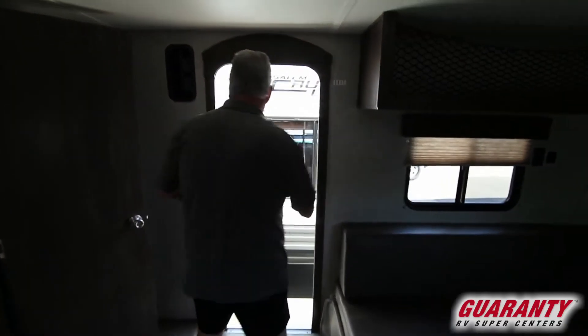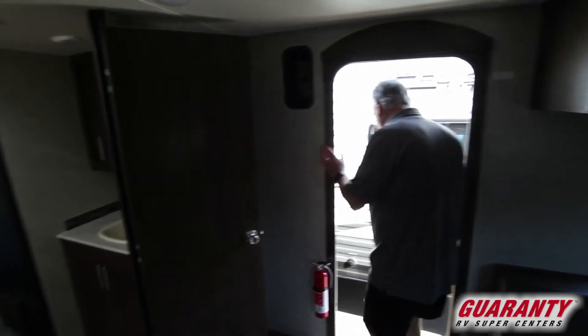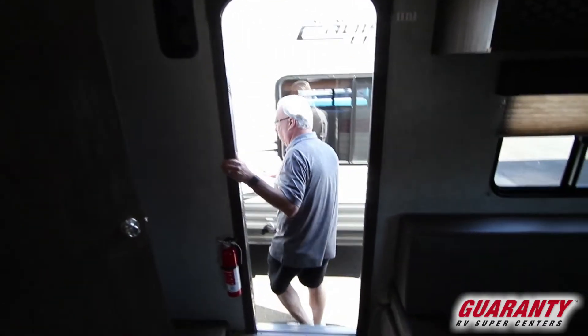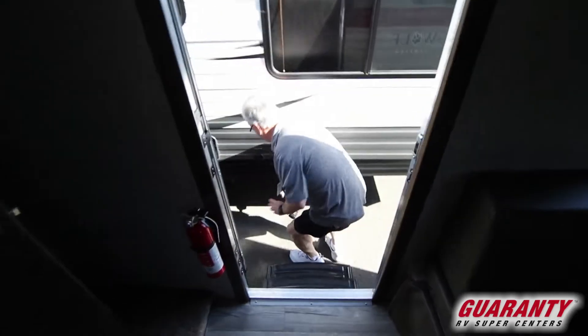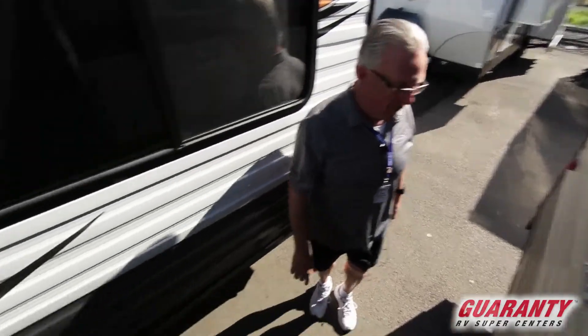You can also use the table outside under the awning. There's a back entrance door — very convenient for easy access to the bathroom — outdoor speakers, an outdoor shower, and a spot to mount a TV in the back.